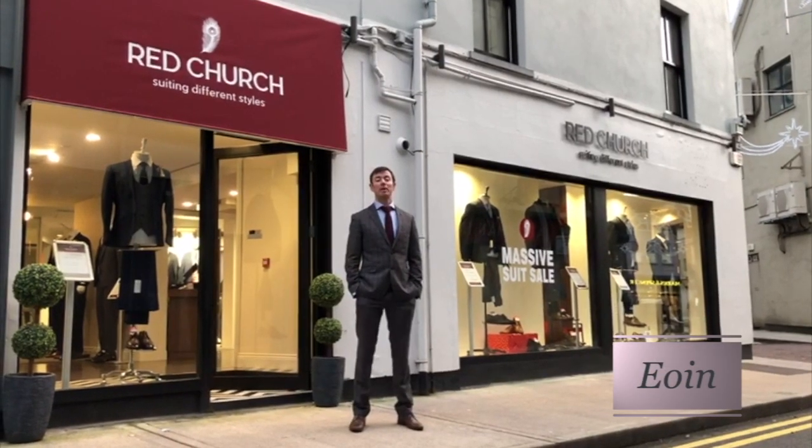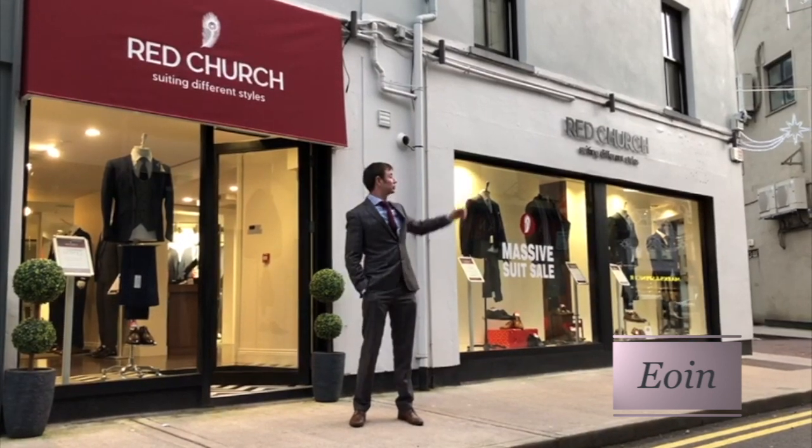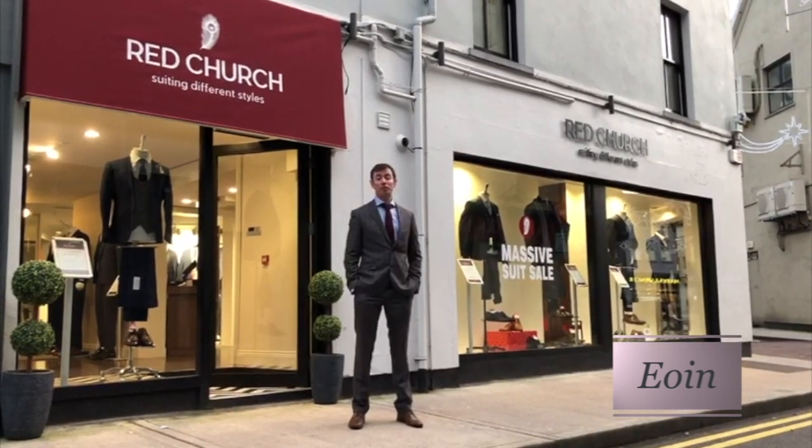Hi, I'm out in Red Church, former menswear for the modern man. As you can see, we're located here in Drawbridge Street, just off the top of Patrick Street.